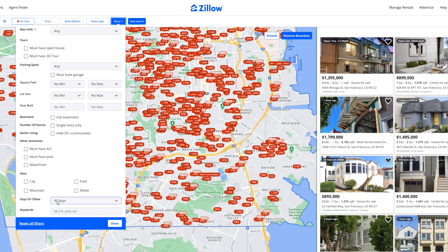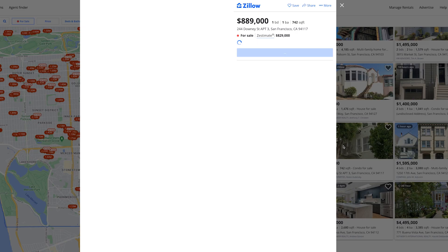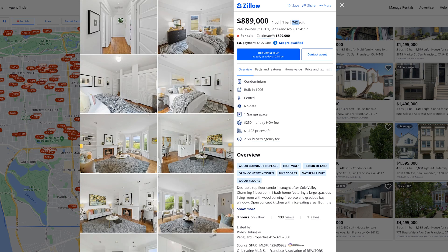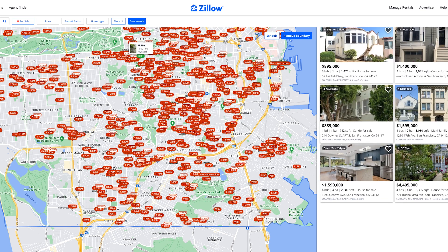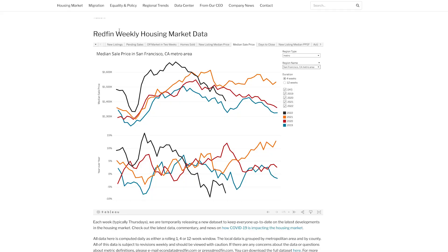I have it set to 90 days on Zillow and if you just scroll, everything's over a million bucks. $899,000 gets you like 700 square foot, one bedroom, one bath — completely move-in ready and nice, but it's $900,000. It's an expensive city. The Redfin weekly housing market data does show the median house price coming down pretty hard. We've already passed 2021 levels, already passed 2020 levels, and we're about to hit those 2019 levels. This is actually a really, really good sign — this is a huge crash.